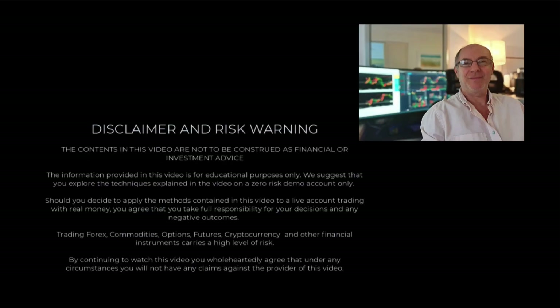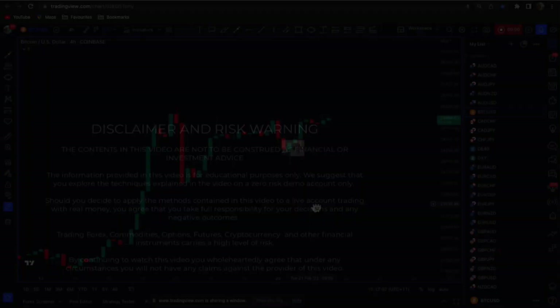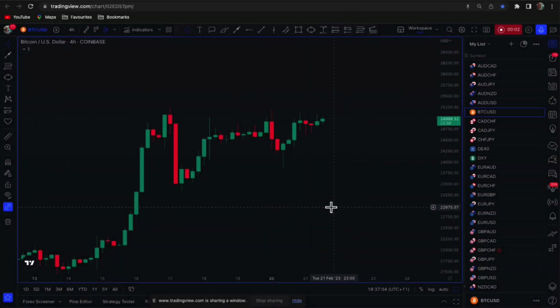Hi traders, welcome to the video. Please pause the video and make sure you understand the disclaimer before proceeding. Hi traders, Anthony here, just taking a look at Bitcoin paired with USD at the moment.